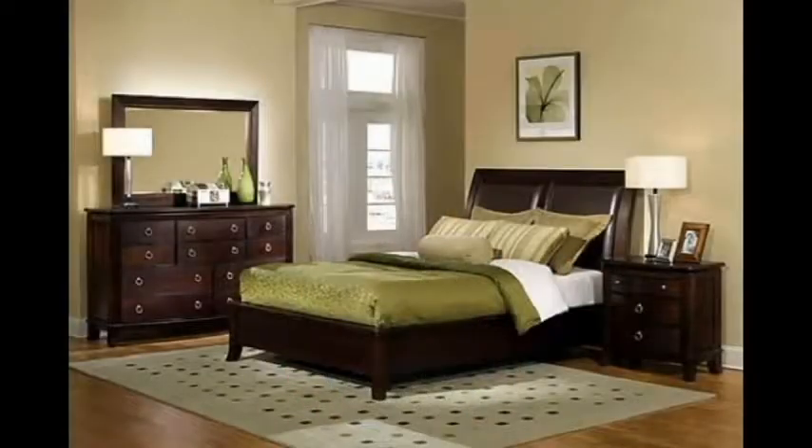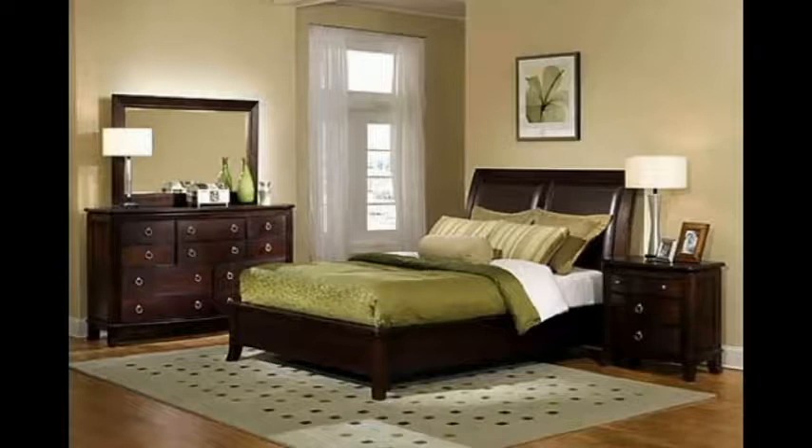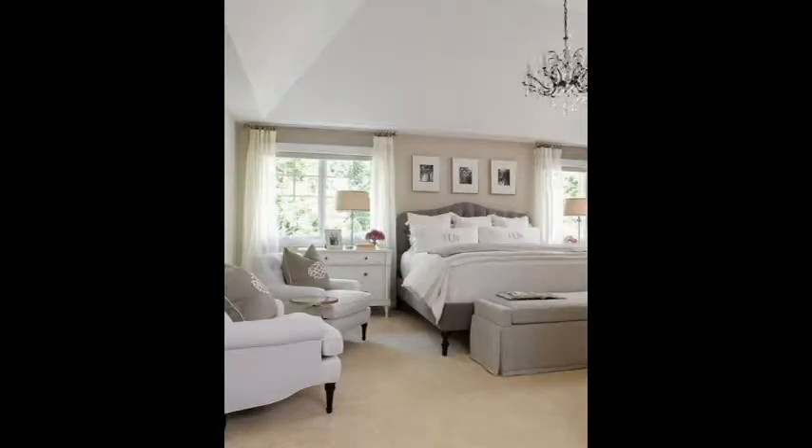Most homeowners want this space to be a peaceful retreat with soothing colors. You can use a palette of neutral shades to create a look that leaves room for pops of color in your bed linens, pillows, lamps, and other accessories. A neutral palette also works well because you can change out your accessories to suit your mood or to decorate for the season.